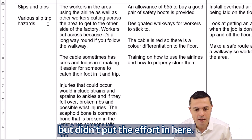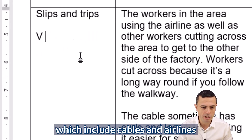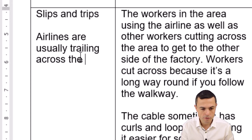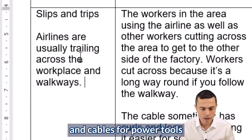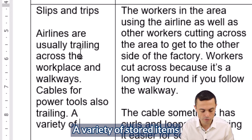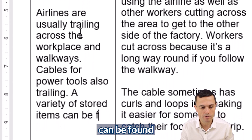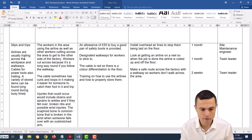So we say: slips and trips — various slip trip hazards, which include cables and airlines. Airlines are usually trailing across the workplace and walkways, and cables for power tools are also trailing. A variety of stored items can be found lying around during busy times.